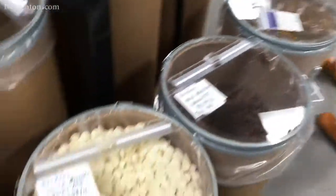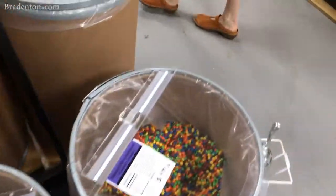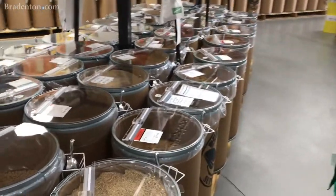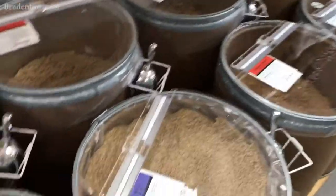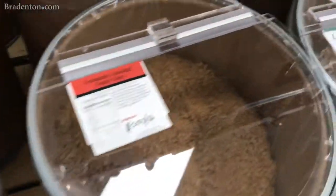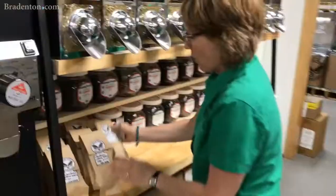And then we have all of our cereals — so we have grains, oats, cereals, granolas, oatmeals, and coffee beans.